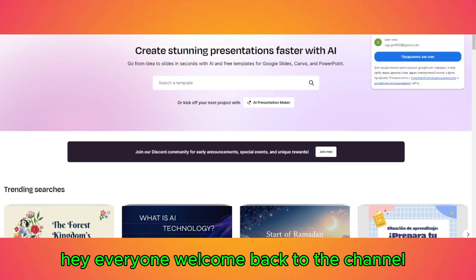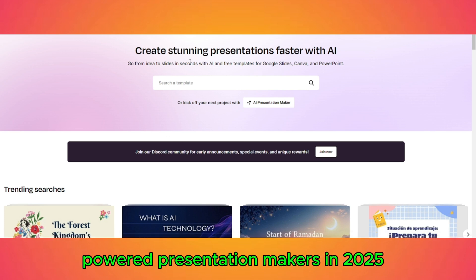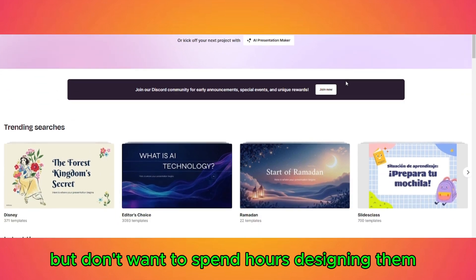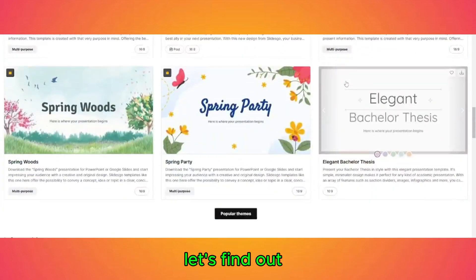Hey everyone, welcome back to the channel. Today we're diving into SlidesGo AI, one of the best free AI-powered presentation makers in 2025. If you need high-quality slides but don't want to spend hours designing them, this tool might be your new best friend. But is it really worth using? Let's find out.